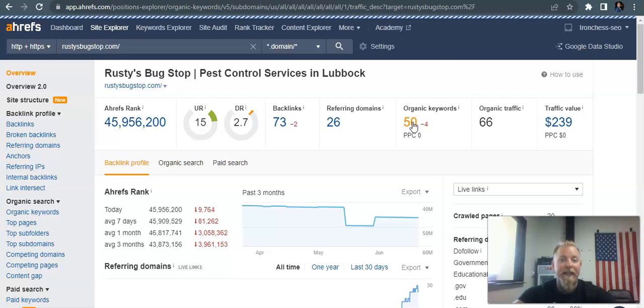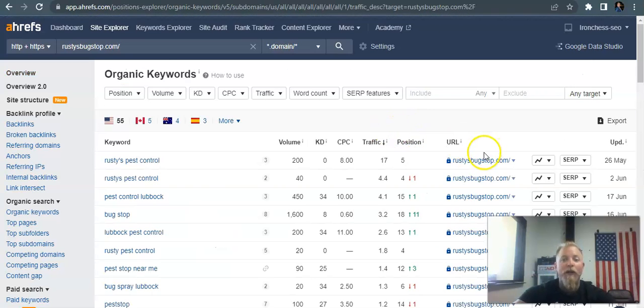I'm going to click in here and take a quick look at your organic keywords to see where your traffic's coming from. Here it is — your brand name and 'pest control Lubbock.' You guys are getting picked up for that; this was updated June 17th. The volume is 450 — that's how many people are searching every month. It's got a cost per click of $10, so if you were to pay for a Google ad you'd most likely be paying around $10 per click. You've got 4 people traveling to your website every month and you're sitting in position number 15 — that means you're on the second page, since there are 10 listings per page.